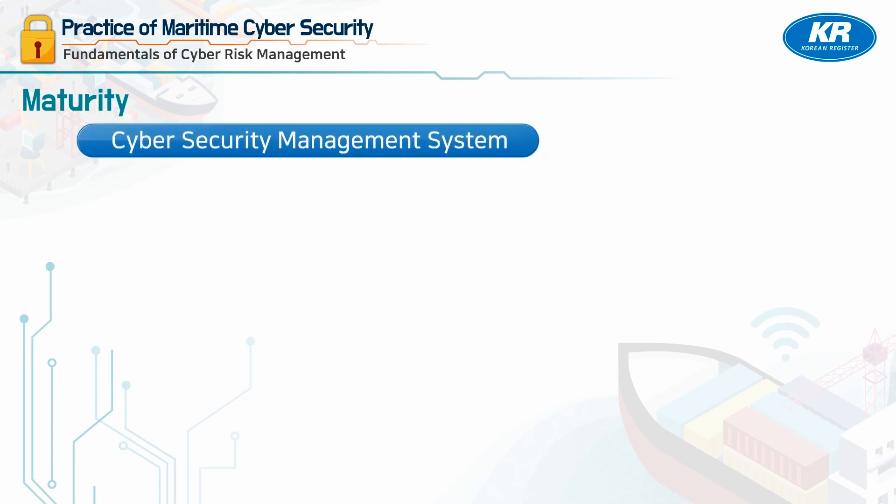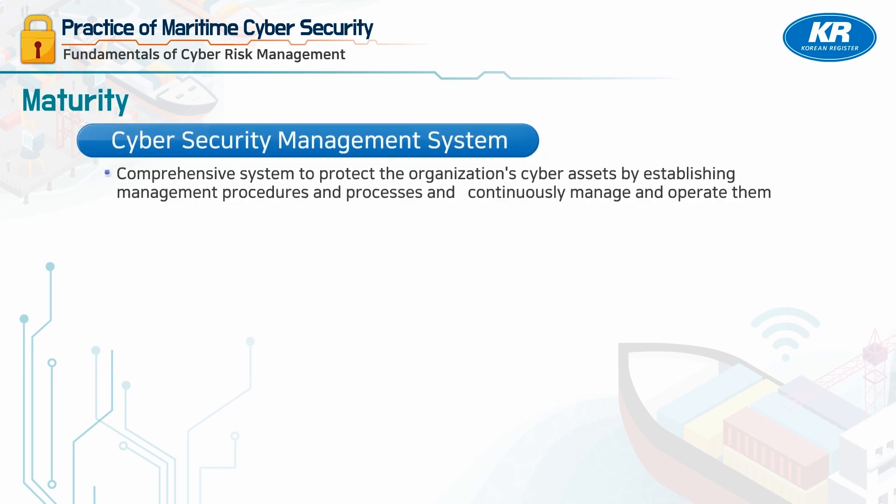The Cyber Security Management System is a comprehensive system to protect the organization's cyber assets by establishing management procedures and processes and continuously managing and operating them. The Cyber Security Management System is recommended to be integratedly managed by SMS.